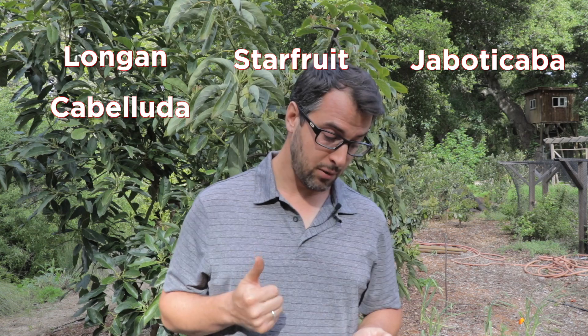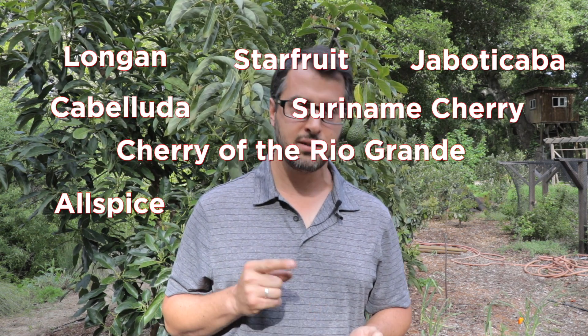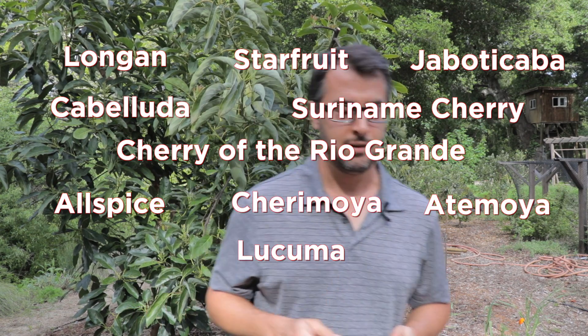I wrote this down on my phone so I don't forget — there's a lot of stuff. What thrived: longan, starfruit, jabotikaba cabaluda, Suriname cherry, cherry of the Rio Grande, allspice, cherimoya, atemoya, and lucuma did great.